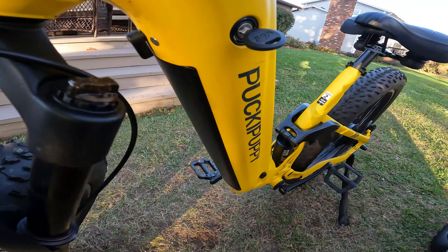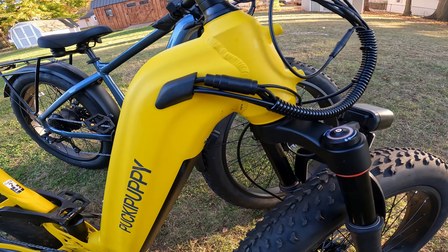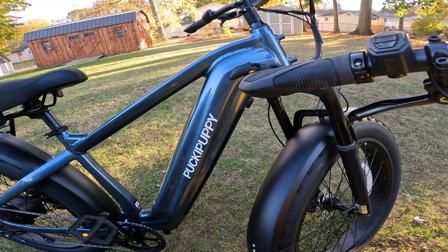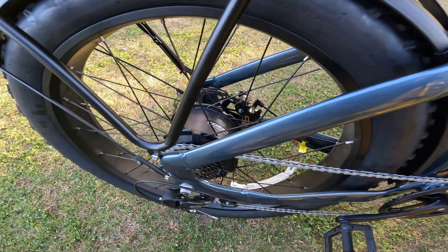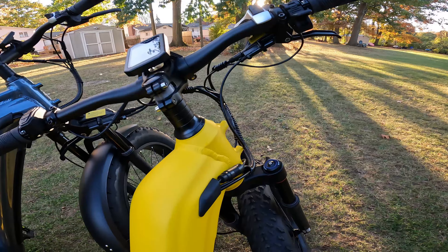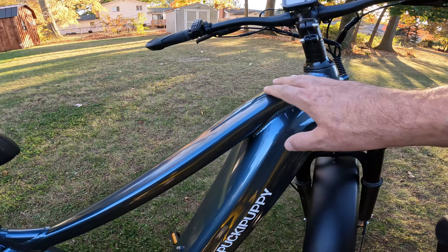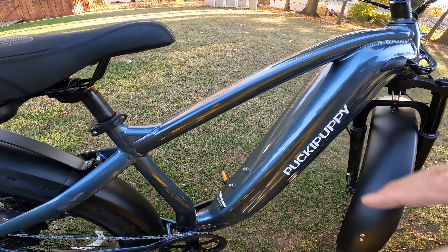Both bikes have a battery nested to the bottom of the down tube. The Boxer comes with a bigger battery at 48 volt 20 amp hours versus 48 volt 15 amp hours on the Beagle, but both use the same 48 volt 2 amp hour charger. Both bikes have the same 750 watt hub motor with a peak output of 960 watts. The max weight capacity on the Boxer is 350 pounds versus 400 pounds on the Beagle, likely because the step-over frame is more rigid.